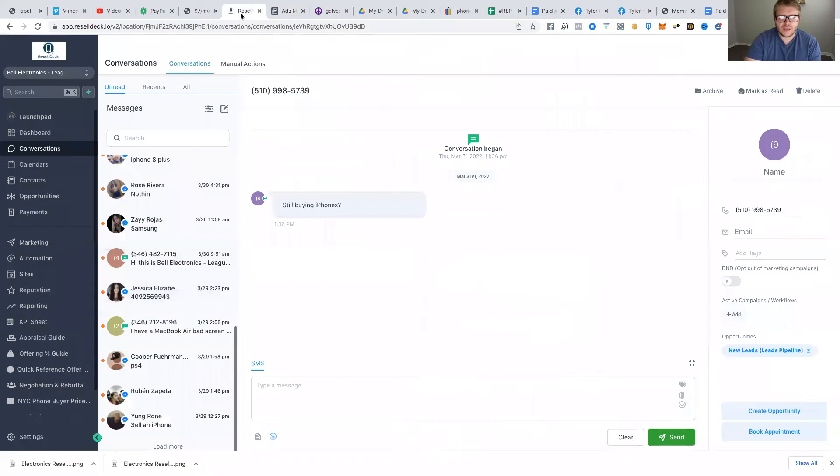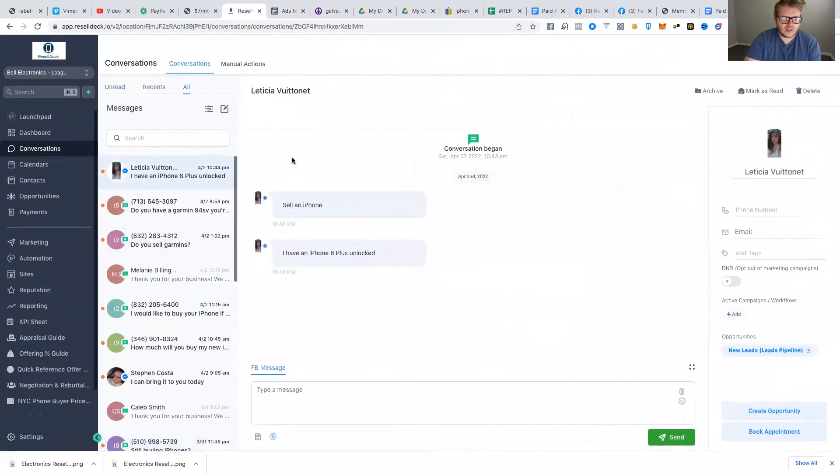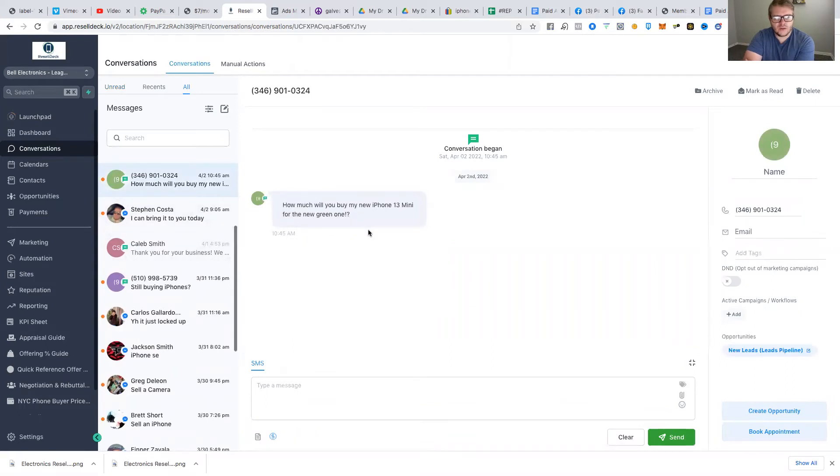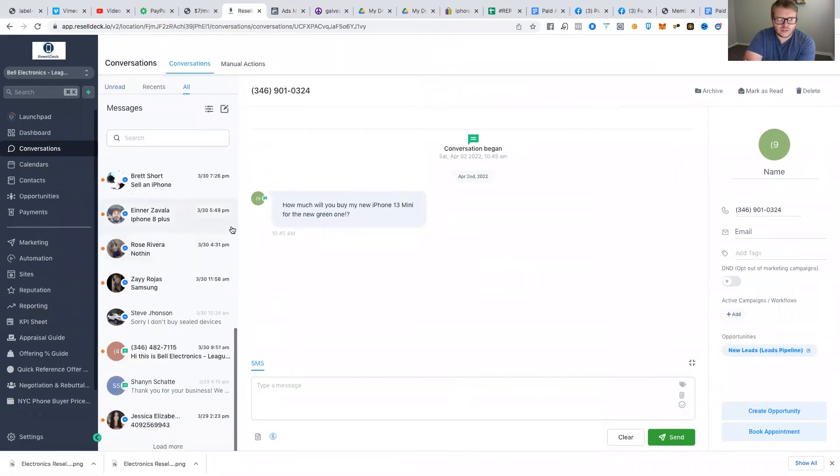Let me show you guys actual examples of people messaging me so you know I'm not just making this up. Here's somebody with an iPhone 8 Plus — yes, I still buy those. Here's somebody asking how much I'll pay for their iPhone 13 Mini. These people are reaching out to me. I don't have to go searching for devices because people are coming to me — and that is the best way to find undervalued iPhones.